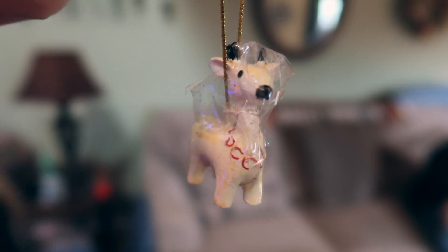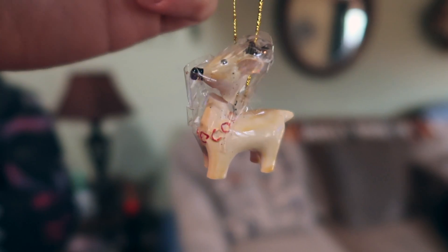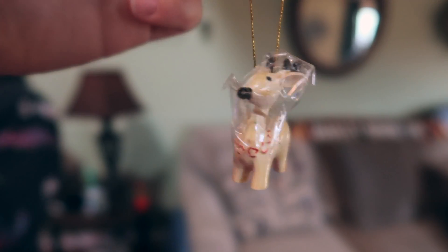I got upset when I was little — this one broke, so I taped its head together, and we still hang it up.